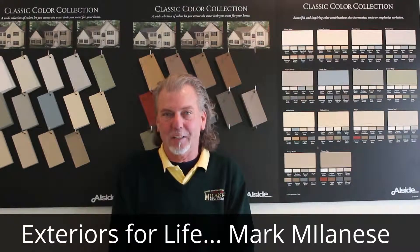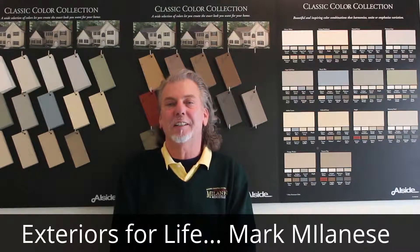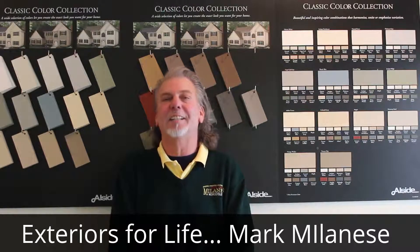Welcome to Exteriors for Life by Melanie's Remodeling. This is a before and after episode featuring the home of Paul and Joy Flexer of Downingtown, Pennsylvania.